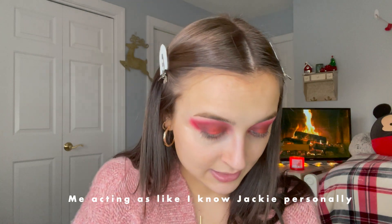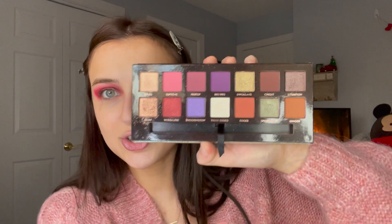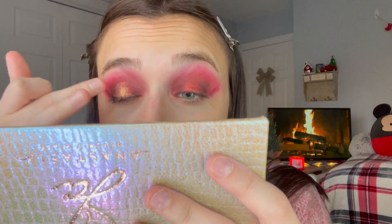Especially this palette — I think Jackie did such a good job. I'm going to go into the shade Trust Issues, which is this gorgeous white shade, and I'm just going to put that right on top of that red shade just to add a little bit of dimension and spunk.